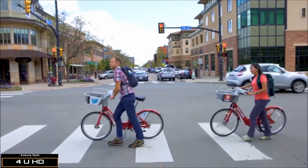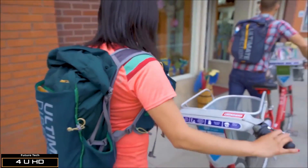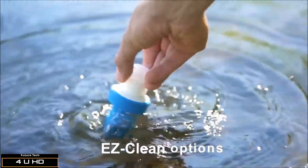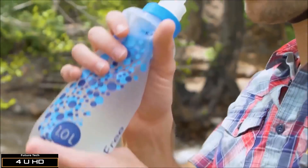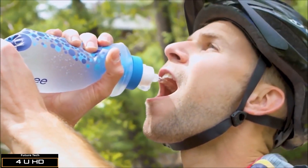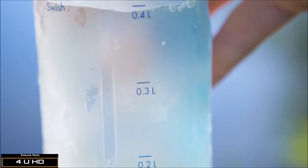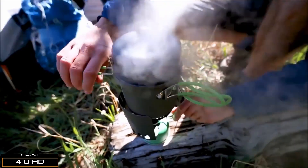The BeFree Filter is designed to last longer than other filters without the hassle of back-flushing or carrying clumsy tools. It is the only microfilter that cleans easily with a shake or a swish through your water source to remove dirt and debris. Free Flow channels provide sophisticated clean drinking water at a rate of 2 liters per minute with a simple squeeze. The BeFree Filter's water measurements allow you to easily measure and refill companion bottles and cook or wash dishes at camp.